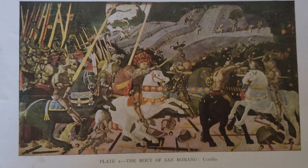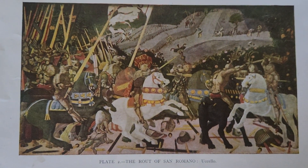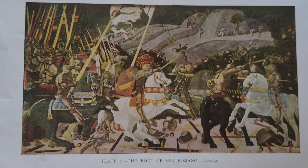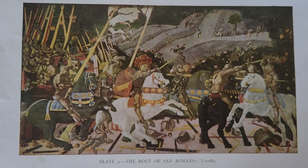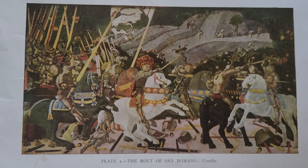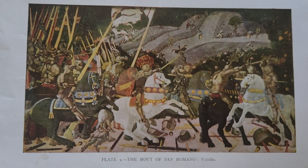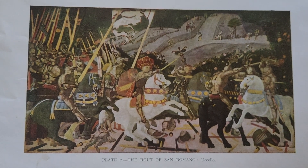The Rout of San Romano is a set of three paintings created by the Italian Renaissance artist Paolo Uccello, depicting the events of the Battle of San Romano which took place in 1432 between the forces of Florence and Siena. These works are celebrated for their innovative use of perspective and their dynamic representation of battle scenes.